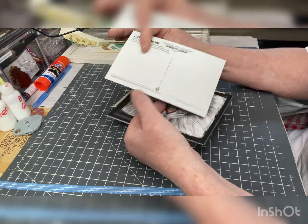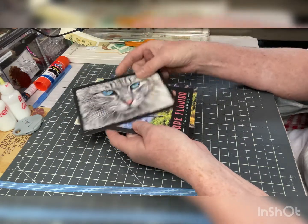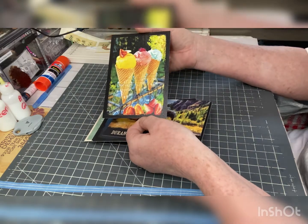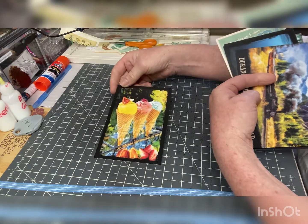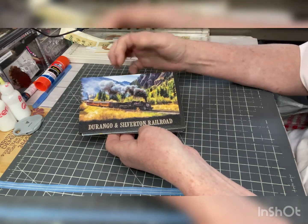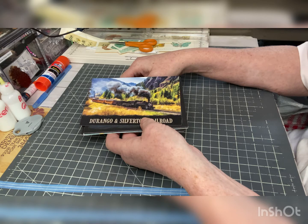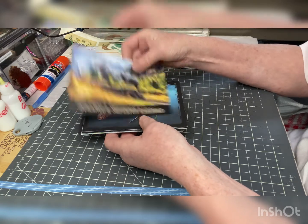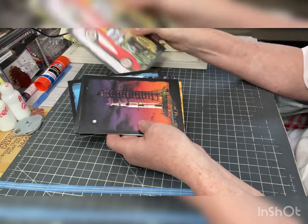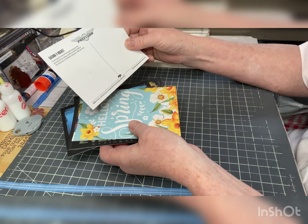When you get into something like this it does have information like any other postcard, but these are just amazing. Look at these ice cream cones — wouldn't those look awesome in a spring journal? And even this Colorado one — I just love it. And look at this turtle, and this old Corvette on Route 66. I'll send this one off — I don't really care about this NASA one.